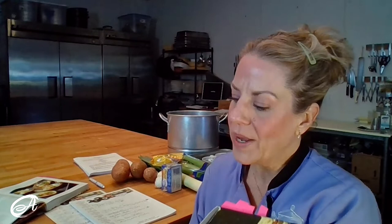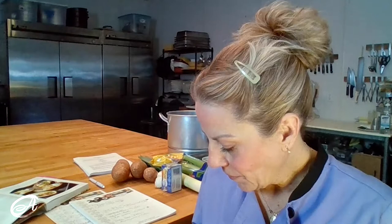Baked ranchero eggs with blistered jack cheese and lime crema. When you look at this — jalapeño, three cups of canned tomatoes, one white onion or garlic cloves, salt and pepper, canned black beans, tortilla strips, and some eggs. This big monstrosity of deliciousness that just looks beyond amazing, and the title is this incredible baked ranchero eggs with blistered jack cheese and lime crema. You probably have most of this stuff in your pantry. That's a Deb Perlman classic — she throws a recipe at you, the title is just 'what is happening, I have to make that,' and then you realize that of the 12 ingredients, you have 11 and a half of them.